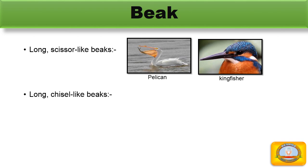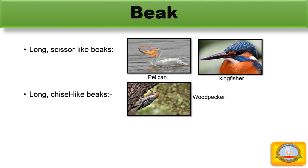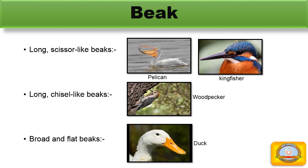Woodpeckers have a long pointed beak which helps them to drill holes in the branches of a tree. The next type is a broad and flat beak. Ducks have a broad and flat beak with tiny holes on the side. Ducks take in water with insects and other smaller animals, and the water flows out through the holes in the beak.